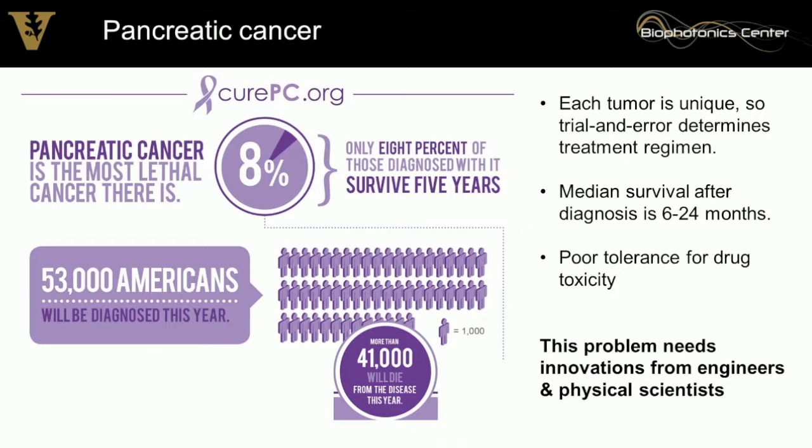Pancreatic cancer is the most lethal cancer. Only 8% of those diagnosed are living five years later. This results in about 41,000 deaths per year, and this year, this number is going to surpass breast cancer.